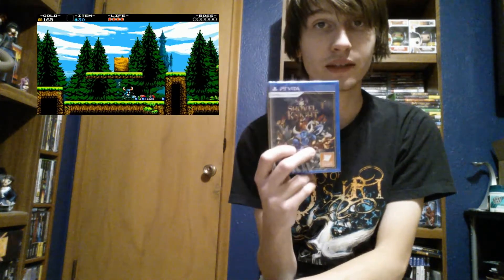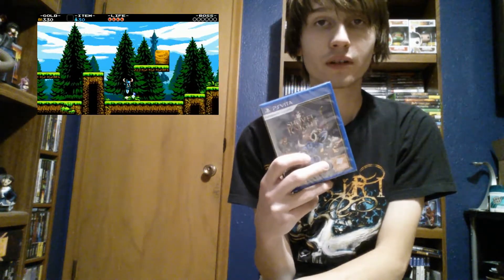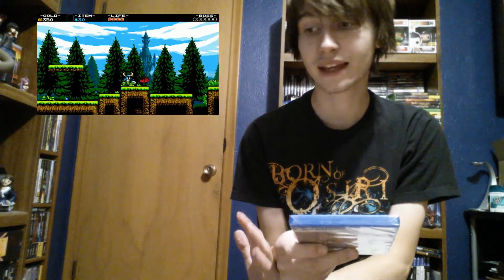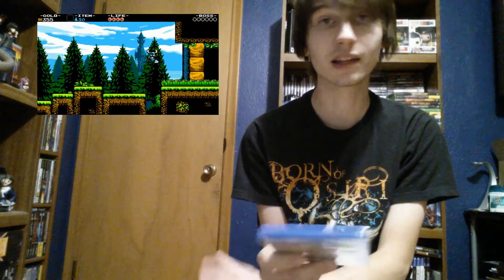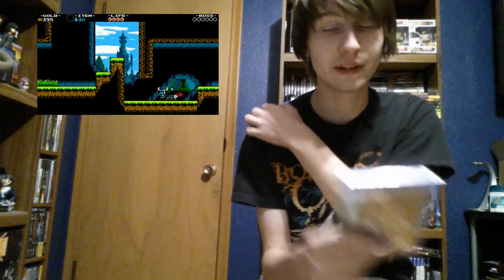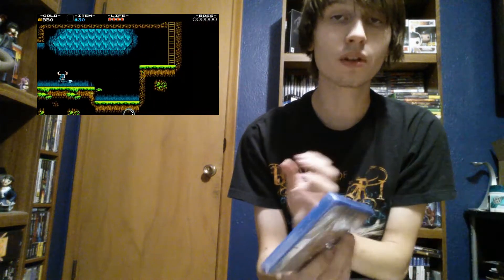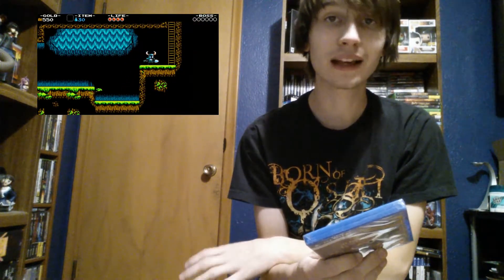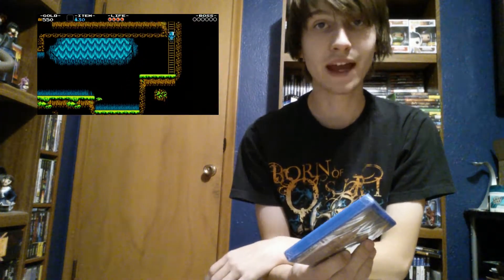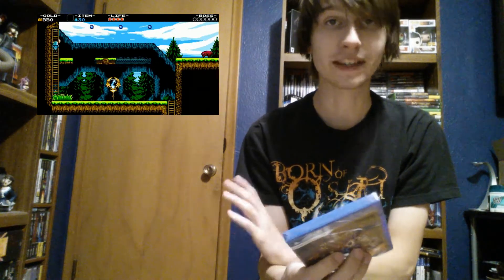Originally, they said they weren't going to do a physical version of Shovel Knight for Vita. But after many, many requests, they said they kind of caved and would do a limited physical release. Basically, they had pre-orders up for about half a year. I signed up for a pre-order and this was mailed to me. Unlike Limited Run, where it's every man for himself on release day, they wanted to make sure that everybody who wanted a physical version got a physical version.